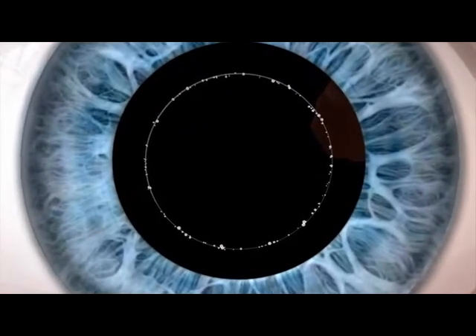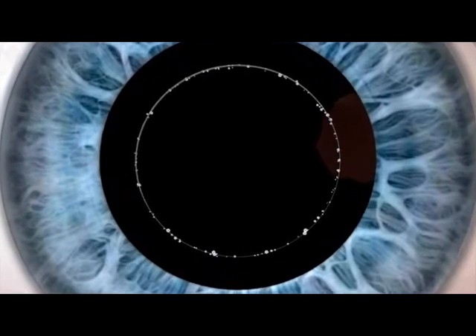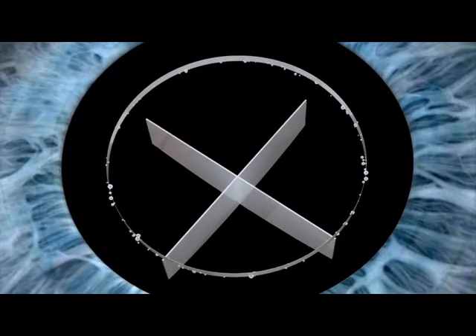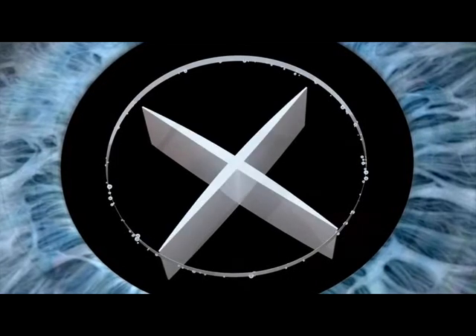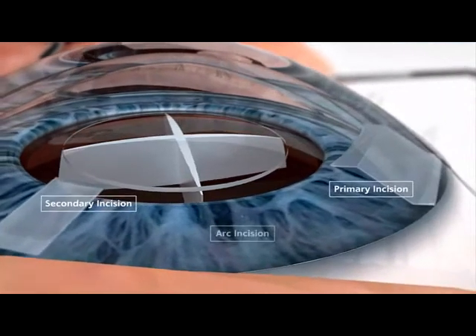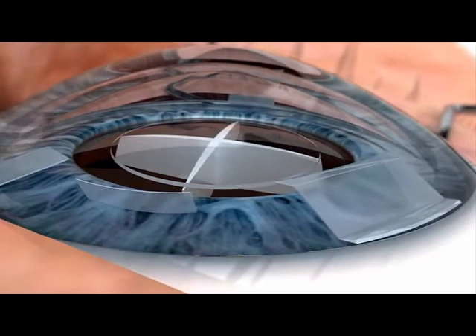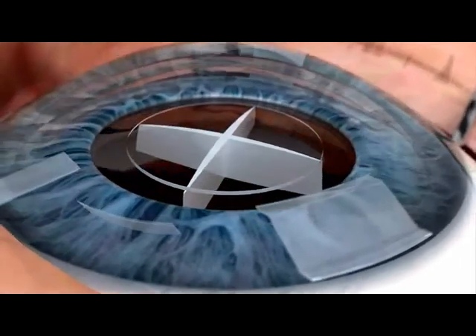This is very important, as proper capsulotomy size has been shown to impact the effective lens position, a key parameter in IOL power calculations. Next, the lens is fragmented into easily dissected quadrants for efficient removal with reduced FACO power. Finally, the primary and secondary corneal incisions are created, as well as arcuate incisions. The laser can even perform multi-plane incisions to help promote wound sealing.